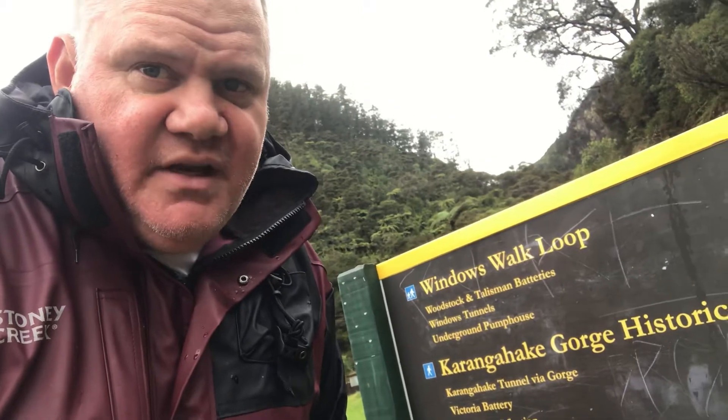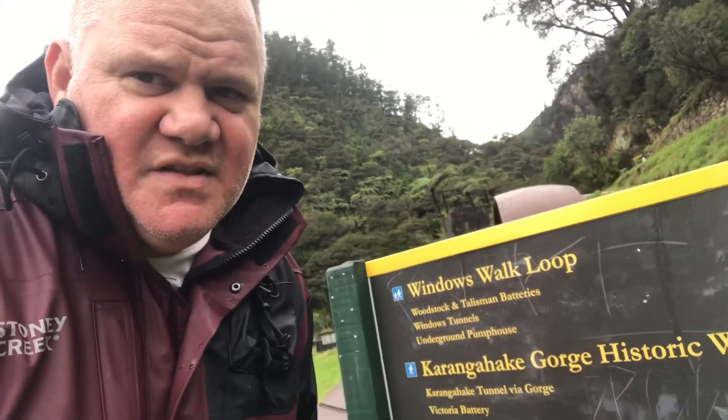Trevor rating — Karangahaki Gorge tunnel walk. Value for money: five out of five, free of course. This is actually really cool. If you're driving through from Paeroa to Waihi, it's definitely worth a go. I reckon it's just buzzy, it's really cool. Back at the car park now, ready to get going. Windows Walk Loop — that's the one we've just done, about an hour. Do it, it's awesome.